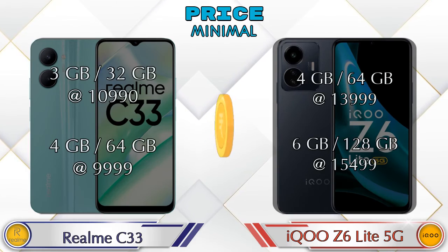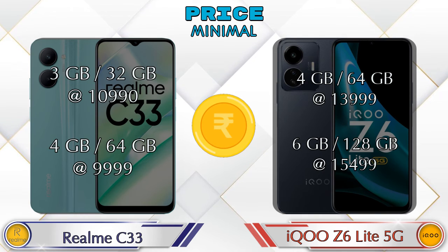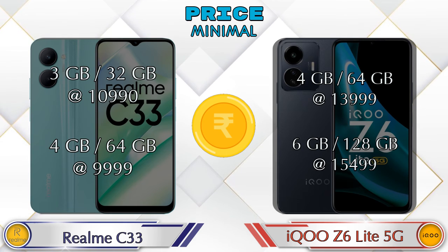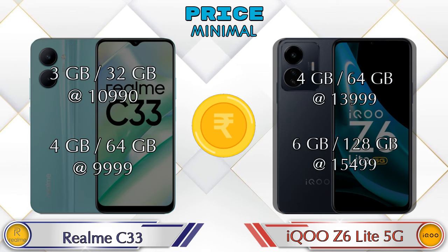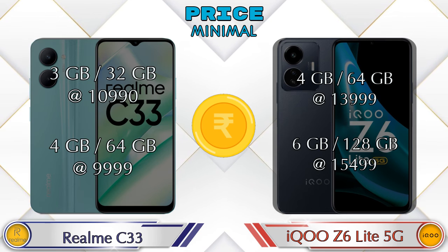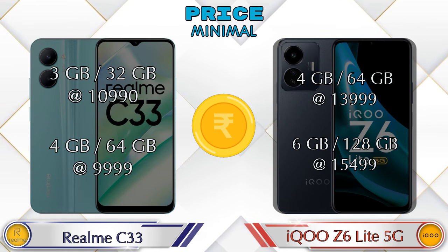Both phones have two variants. Realme C33 is available in 3GB RAM 32GB storage at ₹10,990 and 4GB RAM 64GB storage at ₹9,999. iQOO Z6 Lite 5G is available in 4GB RAM 64GB storage at ₹13,999 and 6GB RAM 128GB storage at ₹15,499.